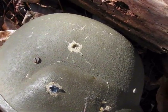There you have the 9mm hole, but aside from a slight dent, no penetration.